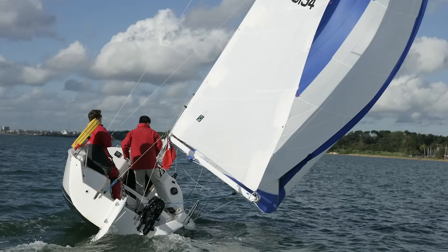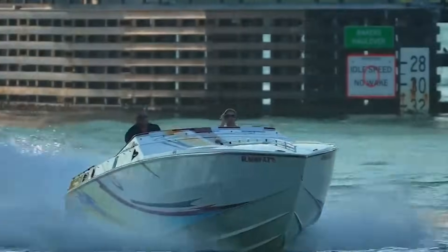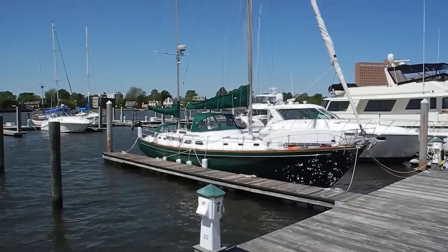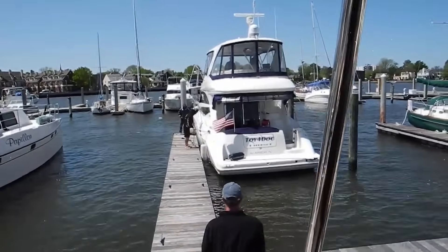The amount of windage depends on wind speed — the force increases with the square of the wind speed — the profile area of your boat exposed to the wind, and the angle of the wind relative to your boat. When operating in wind, anticipate its effect on your course and compensate accordingly, or even let it guide you gently onto a dock.